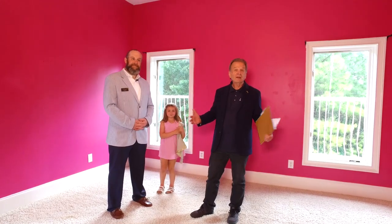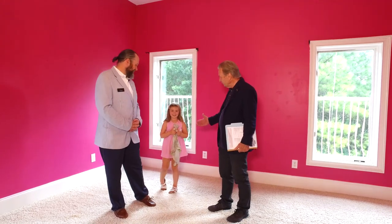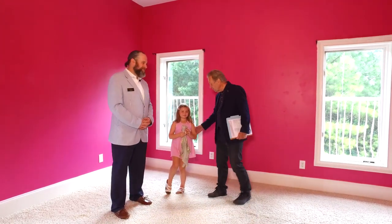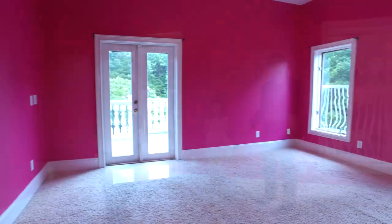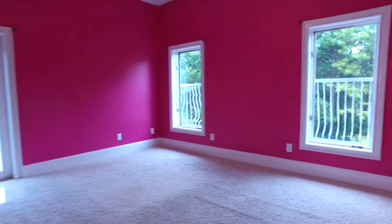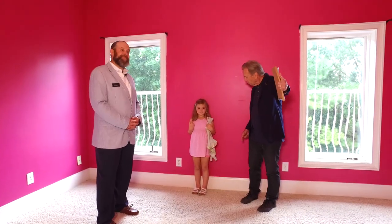We're in the pink room. And guess what we found in the pink room? Her name is Chloe, and she is just a perfect match to the pink bedroom.